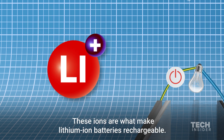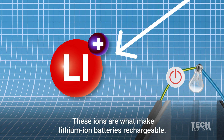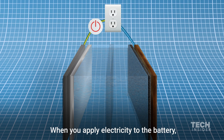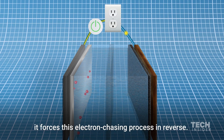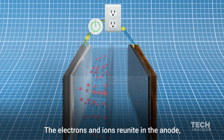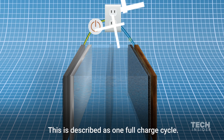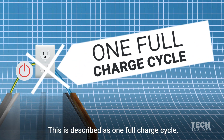These ions are what make lithium-ion batteries rechargeable. When you apply electricity to the battery, it forces this electron-chasing process in reverse. The electrons and ions reunite in the anode, ready to release energy once again. This is described as one full charge cycle.